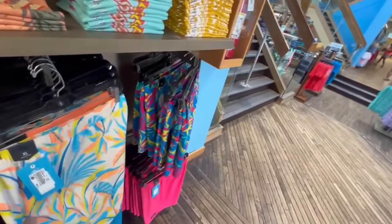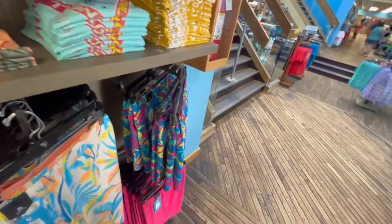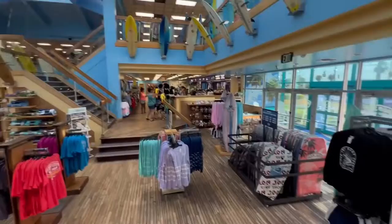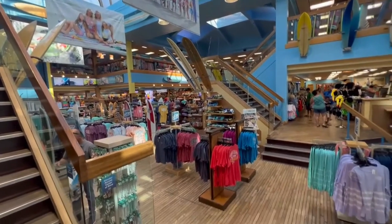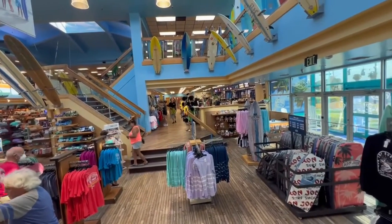Oh, this is awesome too — $55. I always like a lot of color. Let's take a panoramic view of this gorgeous store. There are a lot of surfboards on the second floor and people aren't just looking — they're buying stuff.